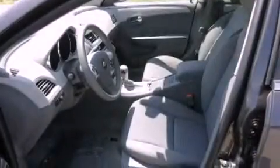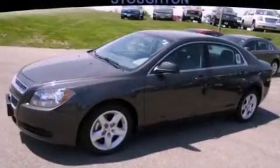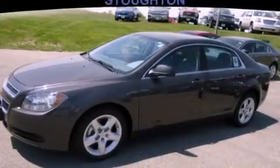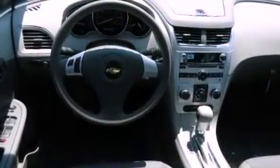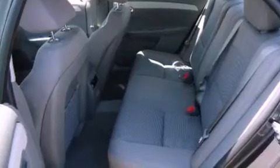Features include traction control and stability control systems, air conditioning, cruise control, a six-speaker audio system, a four-wheel independent suspension, a passenger side vanity mirror, a security system, an anti-lock braking system, a split folding rear seat, and a power driver's seat.